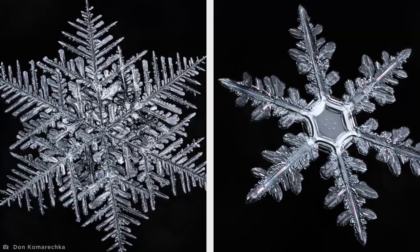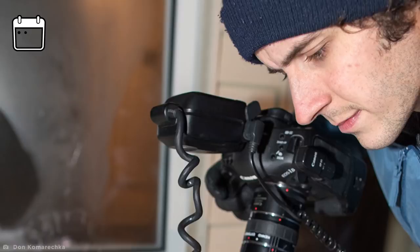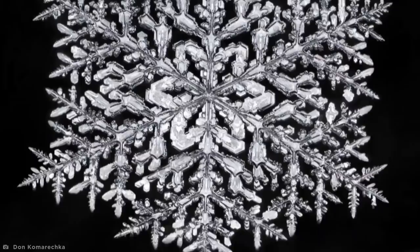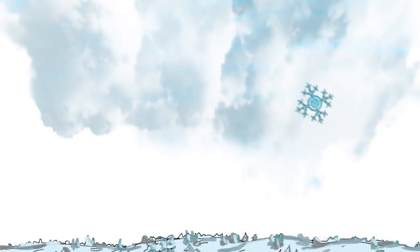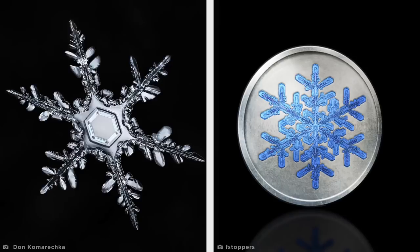They say no two snowflakes are ever alike, and by using incredibly intricate photography techniques, we can now prove it too. Canadian macro-specialist Don Komareczka has been photographing snowflakes up close since 2009, when he started publishing one image a day for 100 days. Every photo requires the stacking of roughly 40 individual shots to bring to life each unique and delicate shape, which is naturally formed when water vapor freezes onto a pollen or dust particle in the sky. Komareczka's work has helped unravel the mystery of the snowflake, and he has even been honored with a limited icy Canadian coin.